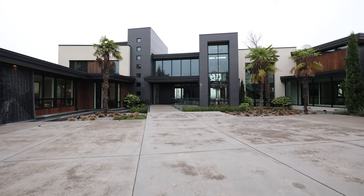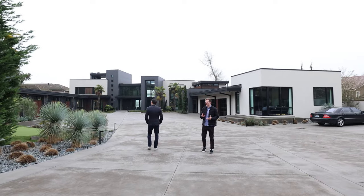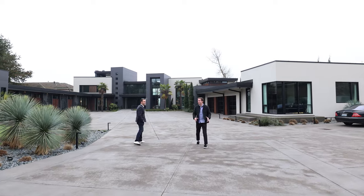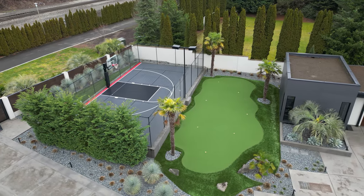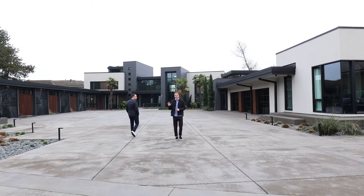As we are walking up to the house, this is nearly a 14,000 square foot house with more beds and bathrooms than I think anyone would ever need. I'm already seeing a lot of fun stuff out here — a sport court, a putting green — but the real magic is inside.